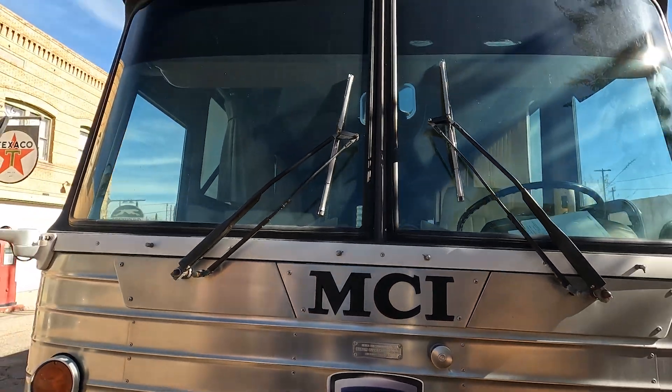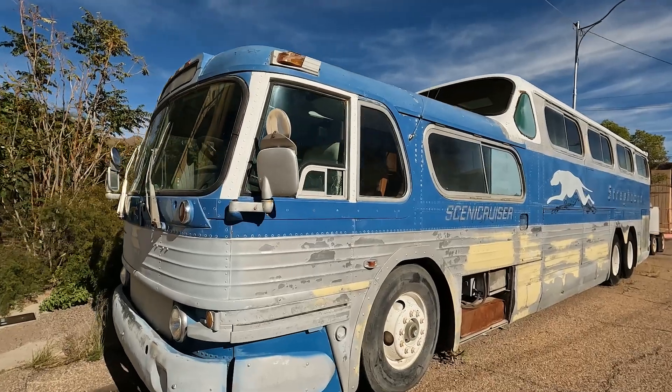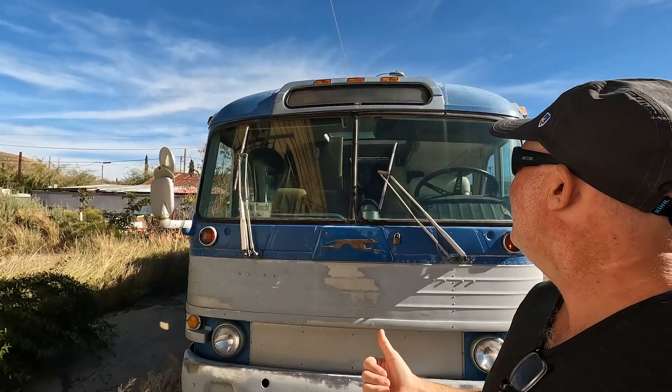And we get to check out a couple of old buses. This is exactly the type of bus that inspired us to look into MCI. This is an awesome bus.